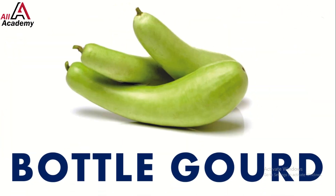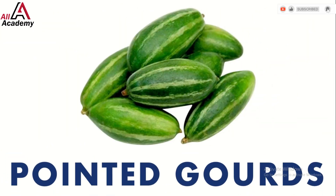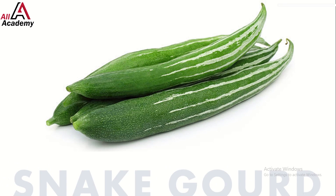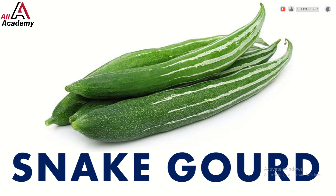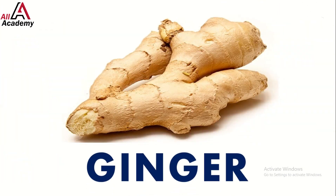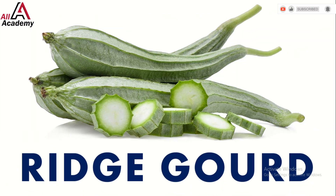Here comes the long and smooth bottle gourd — it's light and good for your tummy. Next is the pointed gourd; it's green and tastes amazing in stuffed rice. Look out for the wiggly snake gourd — it's fun to eat and super healthy. Let's not forget the spicy ginger; it adds flavor and warmth to your dishes.